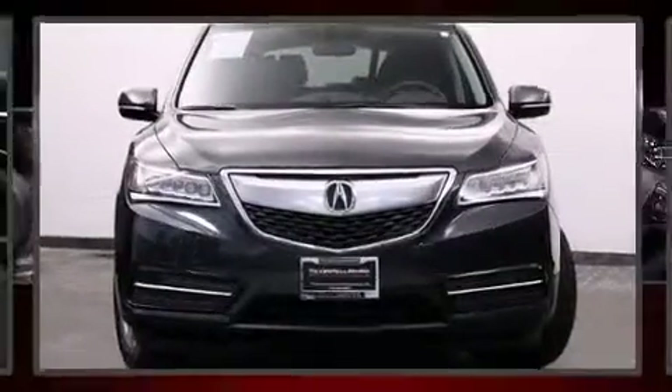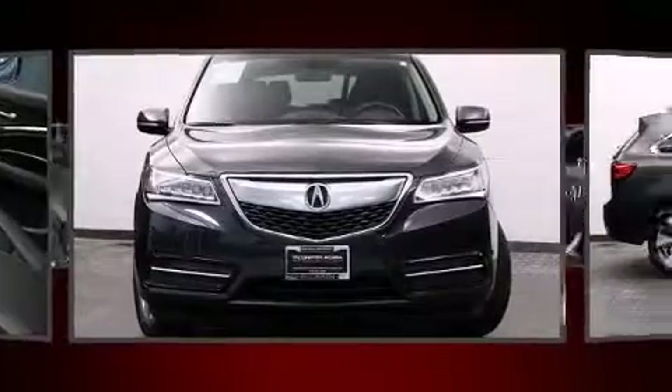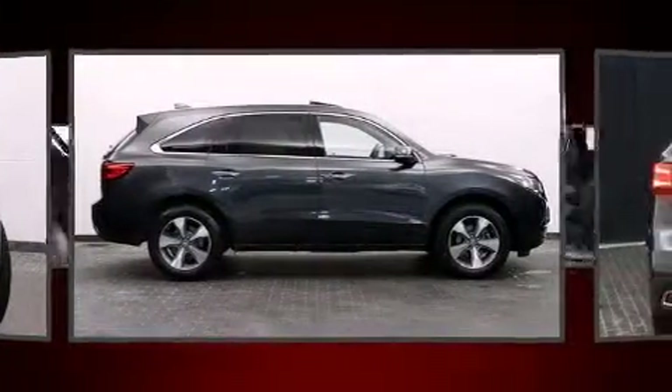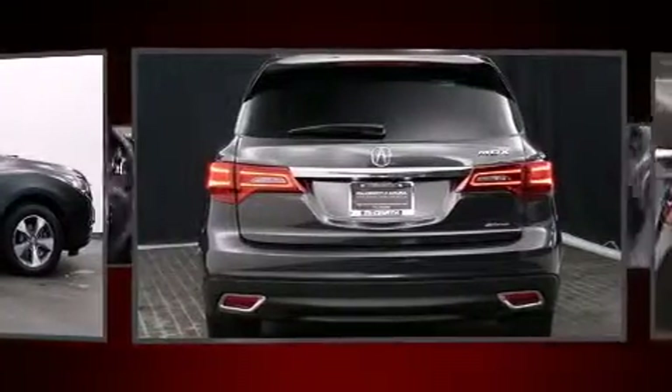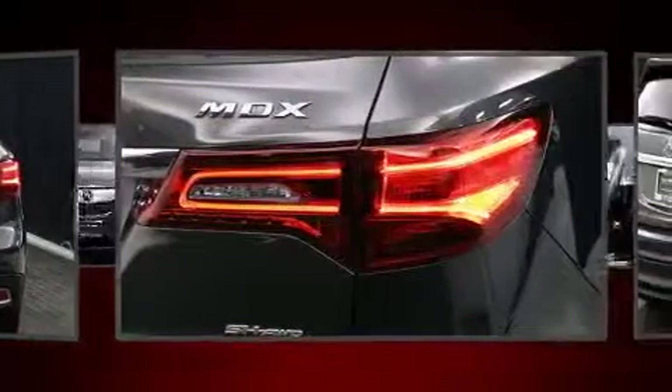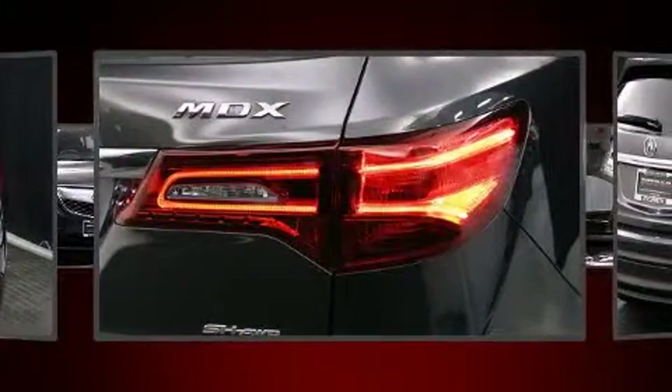The 2016 Acura MDX, with less than 20,000 miles on the odometer, this four-door sport utility vehicle prioritizes comfort, safety, and convenience. Smooth gear shifts are achieved thanks to the 3.5-liter six-cylinder engine, providing a spirited yet composed ride and drive.